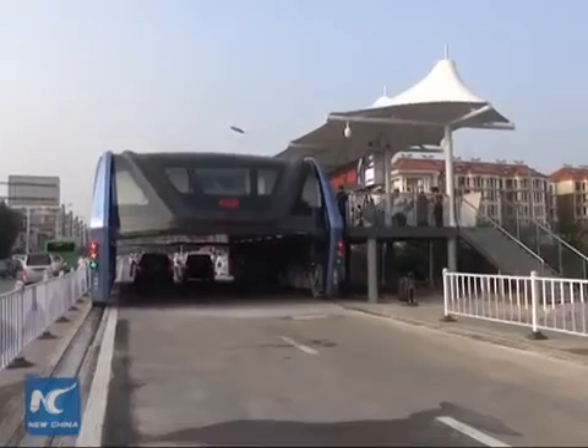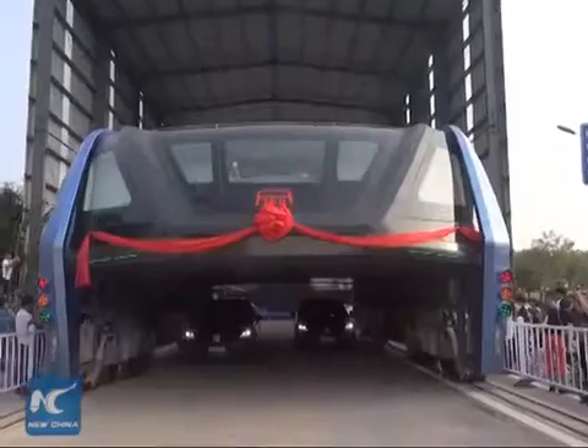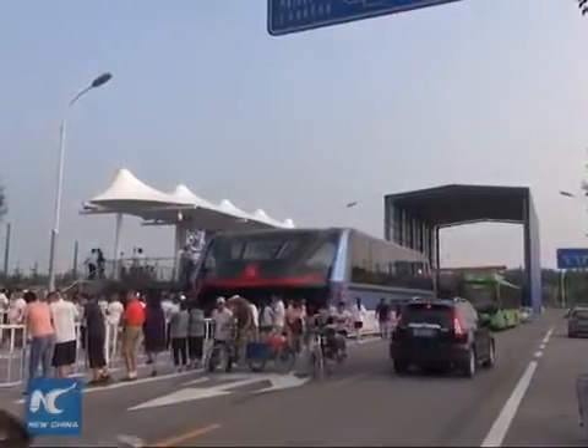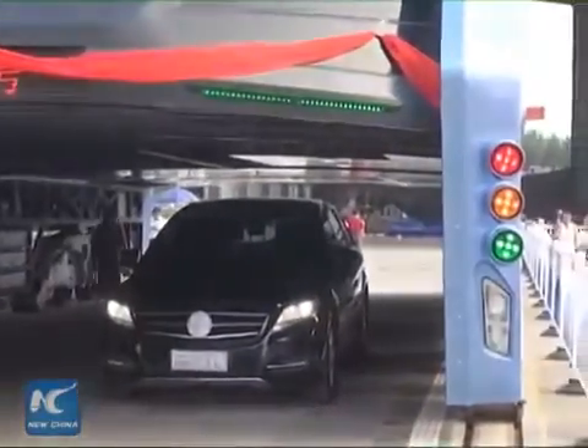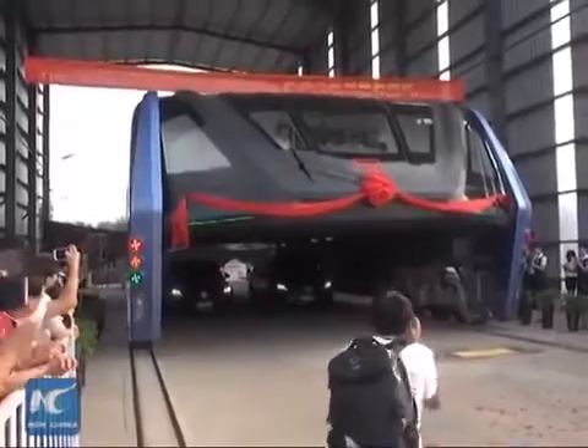The test, in Xinhuangdao City, evaluated the braking system, drag and power consumption, according to TebTech, a company that helped build the TEB. The test run tried to simulate real traffic conditions, with one bus compartment travelling at a speed of 10km per hour on a test track.